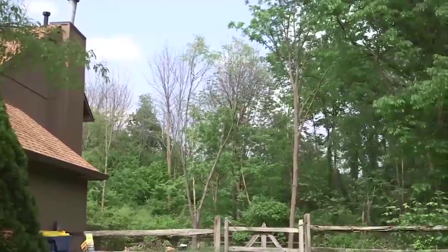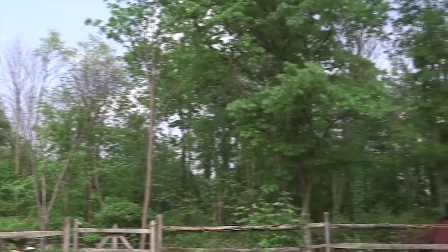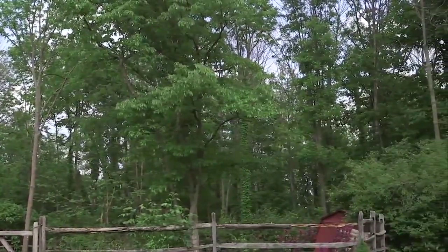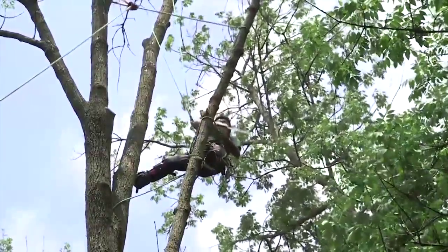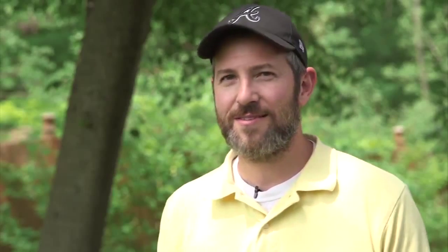So we thought we could treat about half of them that seem to have healthy, somewhat healthy canopies. When the treatments didn't work, Carpenter had no other choice but to have the trees removed. Luckily, we do have a handful of trees that are not ash trees, so it hasn't completely made us treeless.